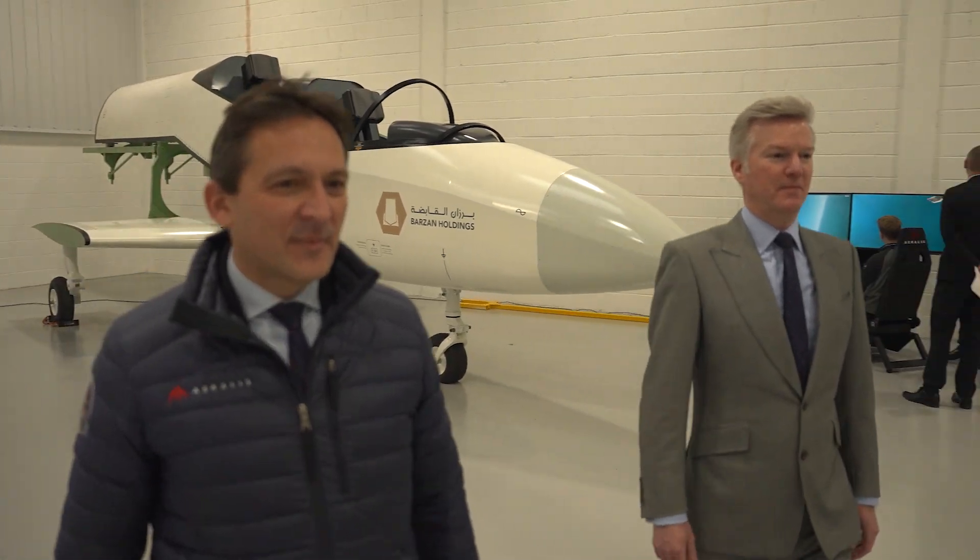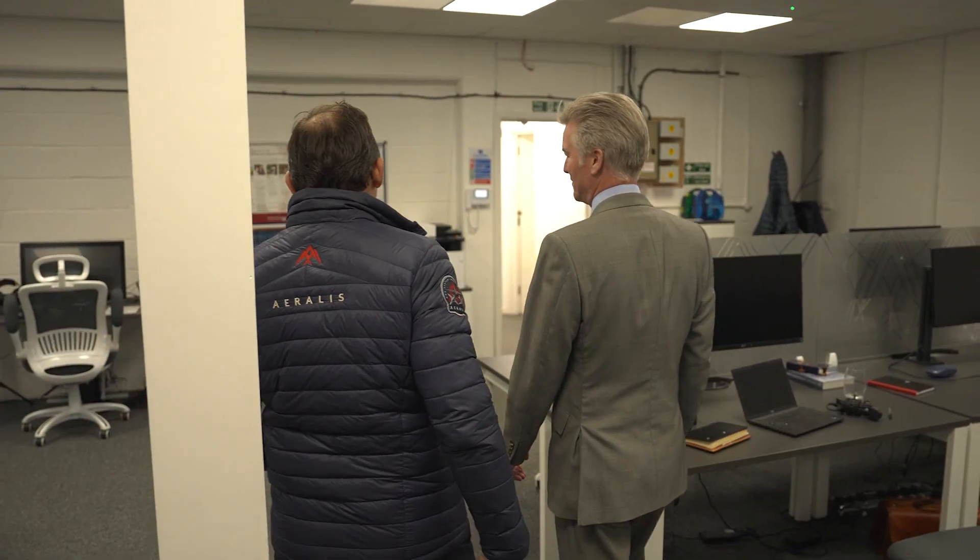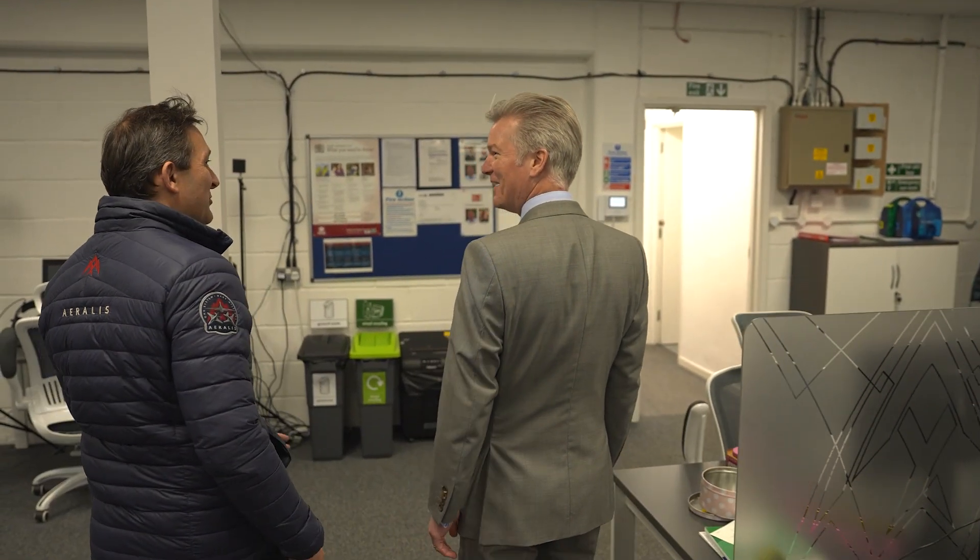Iralis is a UK-based modular lightjet aircraft development company aiming to develop a lightjet system able to produce different variants of aircraft, all using the same core fuselage system, that will generate through-life cost savings of up to 60 percent for customers all around the world.